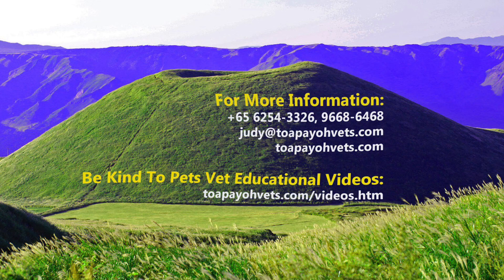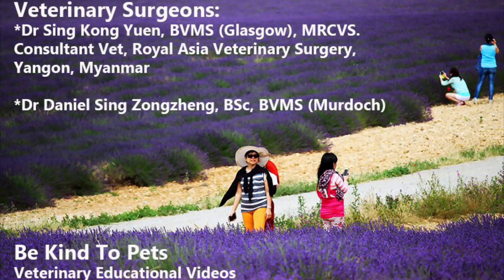For more information, do visit topayovets.com, and once again, thanks for watching.